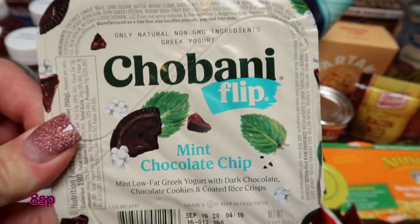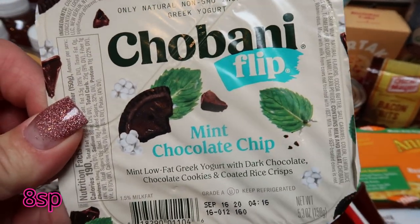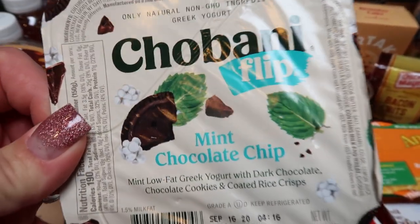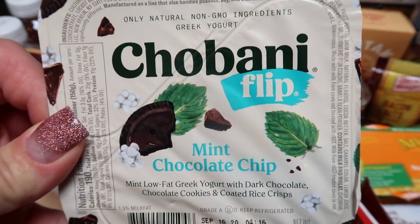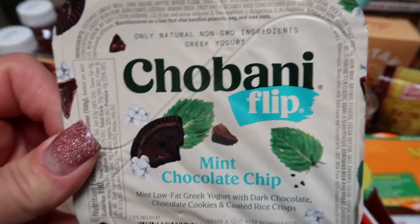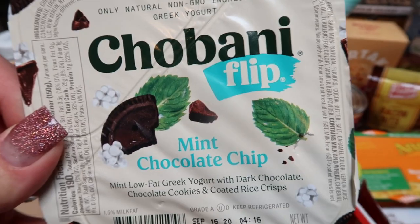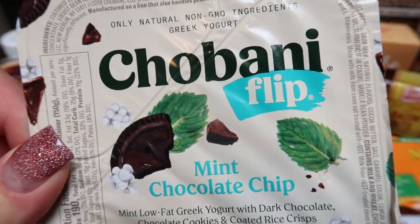At Target, I decided to try the Chobani Flip in mint chocolate chip — this is one of my new finds. I have never tried this so I'm going to give it a shot. I only grabbed one because the ingredients aren't the best, but I thought I'd use it more as a treat or dessert.